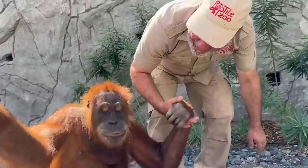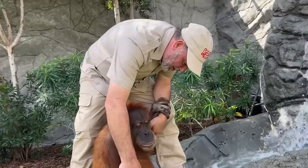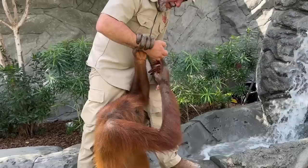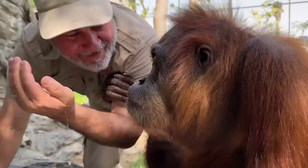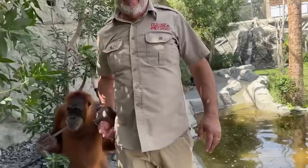You want to play in the water? You love people, don't you? You are incredible. Let's go for a walk — got enough water now? I'm getting a private tour of the zoo with Abooba.